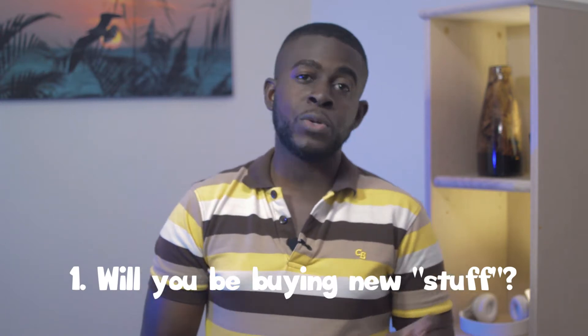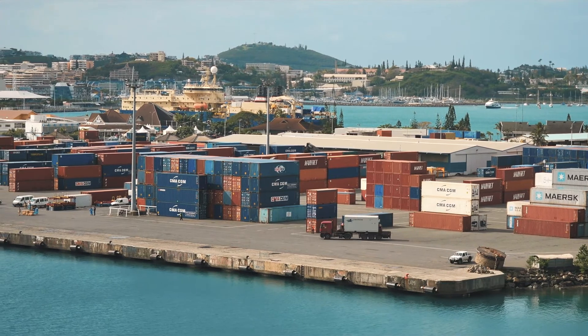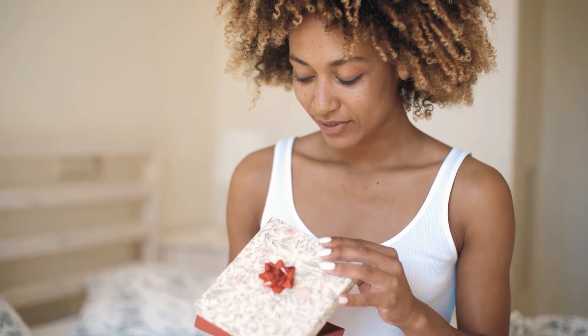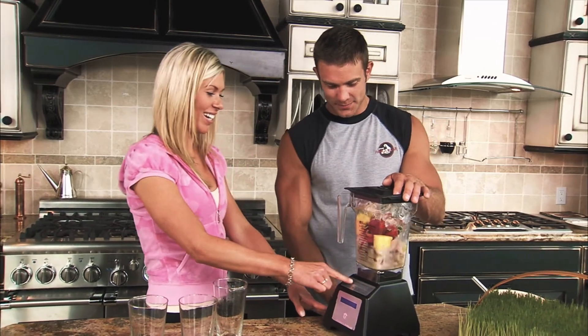Decide whether you will be buying new stuff or shipping your old stuff. Your first and main concern is going to be international shipping costs versus sentimental value or usability of your property overseas. In addition, the cost of buying new products in your country is going to be a factor. In some cases it would be futile to ship a 10-year-old fridge when the cost of buying a new fridge would probably be cheaper than the cost of shipping your old one.